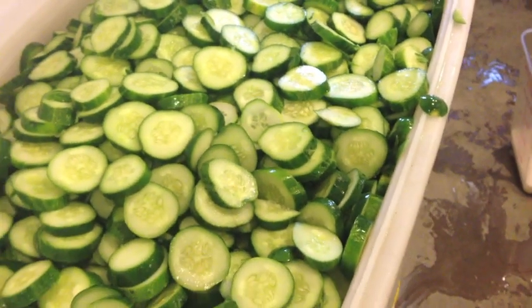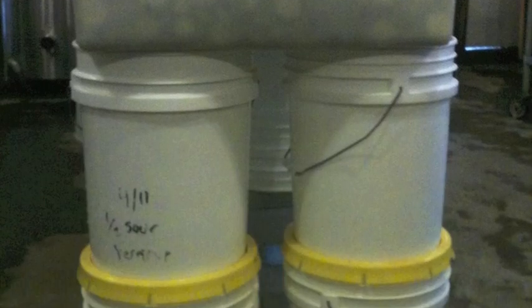People started making pickles hundreds of years ago so they could eat produce from their gardens all year long, even in winter. Previous to our modern society of electricity and trains and cars and being able to transport things around, really you're faced with: this is our crop for the year — how are we going to preserve it?